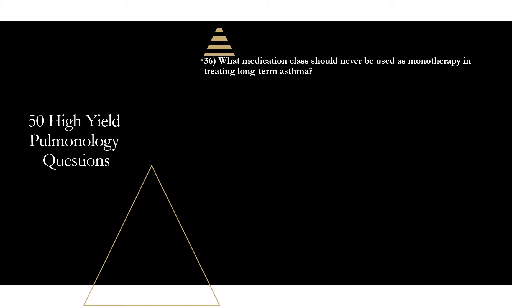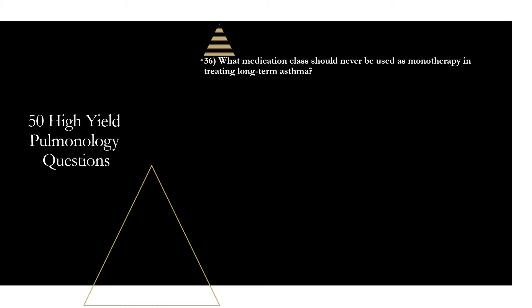Question thirty-six: what medication class should never be used as monotherapy for long-term asthma? Long-acting beta-2 agonists (LABAs) — like formoterol and salmeterol — must never be used alone. They increase treatment failures and are associated with an increased risk of asthma-related death. LABAs must always be combined with inhaled corticosteroids.